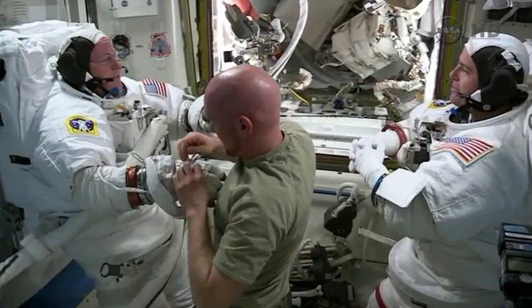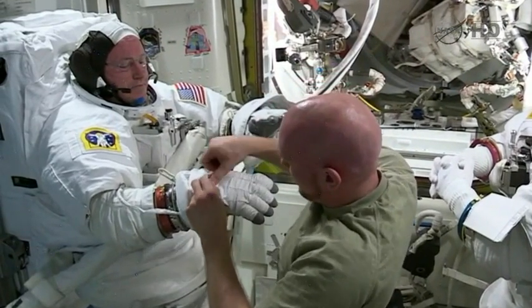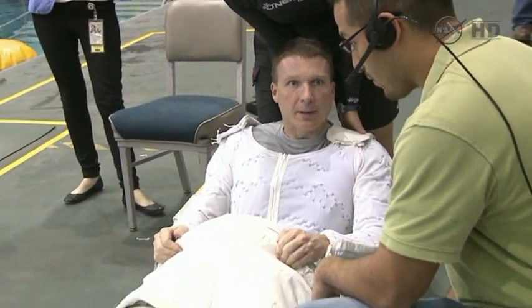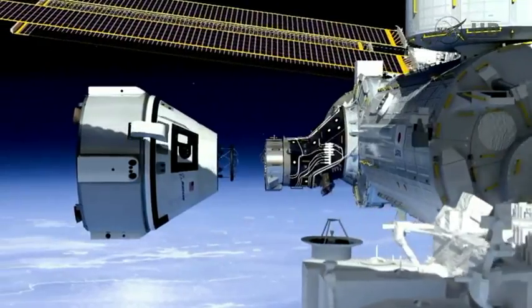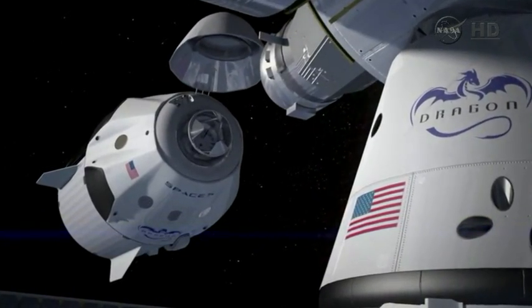Station maintenance doesn't just mean fixing things inside — sometimes it means a trip out the airlock. Flight Engineer Will Morin and Terry Virts are planning spacewalks focused on new docking adapters for future crew vehicles. When we have American spacecraft coming to the station again, hopefully in a few years, these spaceships will need to dock and the docking areas need to be launched and installed.